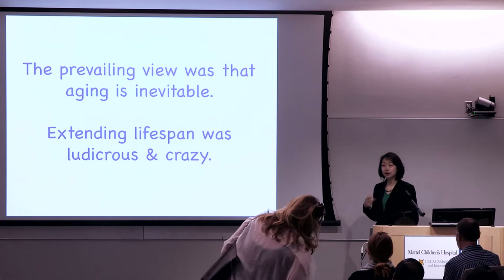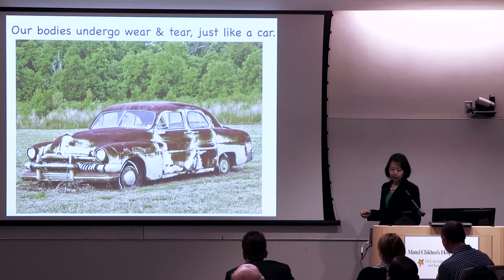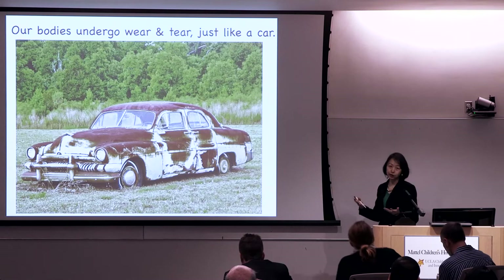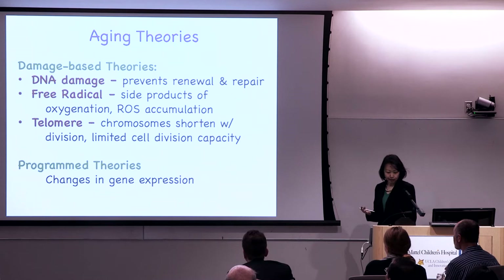Despite the dreams of immortality, these compounds were actually not good — they contained heavy metals that probably led to accelerated death and shortened lifespan. After thousands of years of failure, the prevailing view became that aging is inevitable. For a long time, extending lifespan was considered ludicrous and crazy. This view is deeply rooted in the idea that our bodies undergo wear and tear, just like a car or a pair of old shoes that ultimately breaks down.